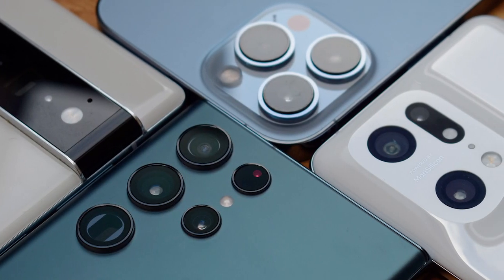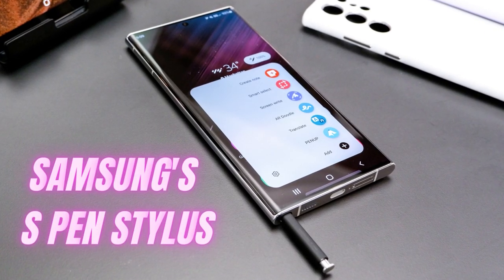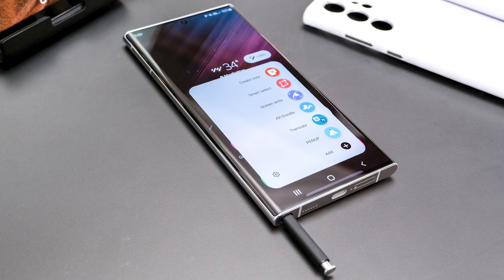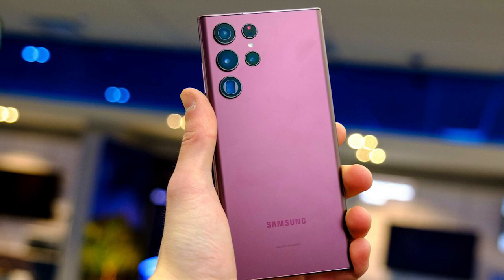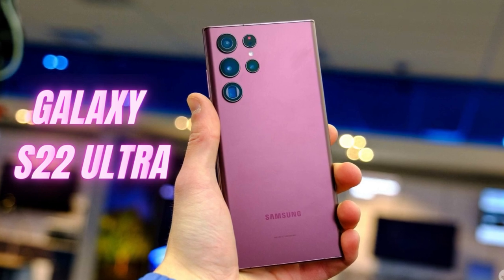Likewise, the Galaxy S22 Ultra's cameras continue to impress, with improved zoom images. But perhaps the biggest new addition this year is the inclusion of Samsung's S-Pen stylus. Borrowed from the Note line, this dinky diddler is a great tool, and it's something worth spending extra for. If you're after the very best that Android can muster, then make no mistake — it doesn't get much better than the Galaxy S22 Ultra.